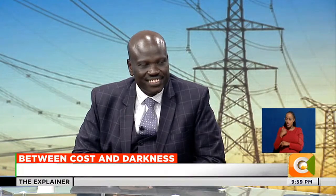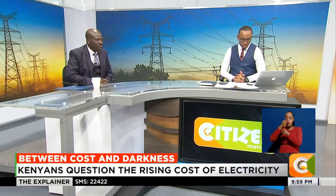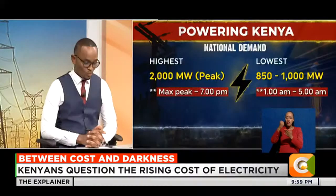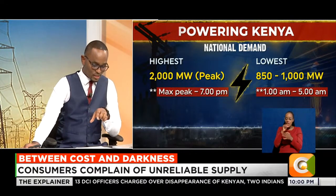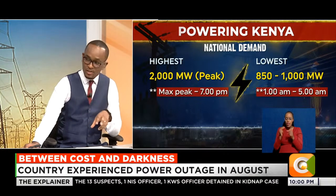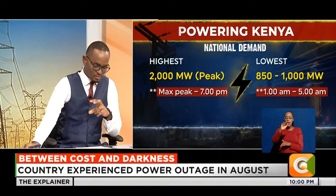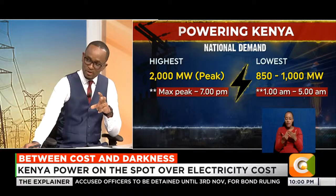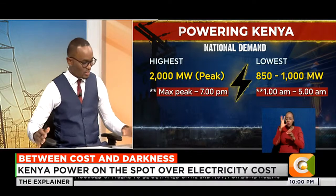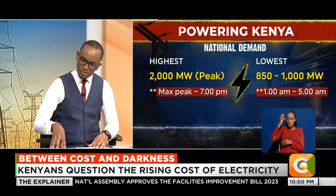A slide from the presidential task force appointed in 2021 shows the lowest consumption is between 1am and 5am, while peak was 7pm at about 2,000 megawatts. There are those who say it appears the dispatcher prefers to dispatch the most expensive sources - how true is that? And regarding take-or-pay - where even if you don't take the power you must pay - how do you balance that to protect the consumer?